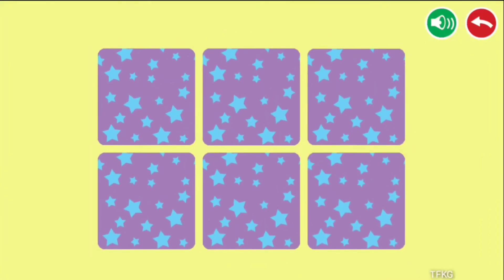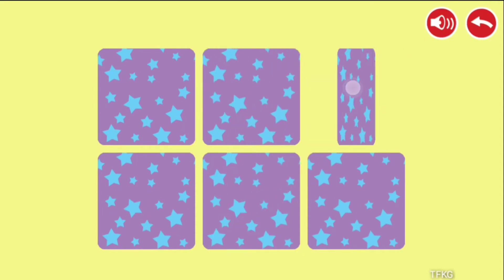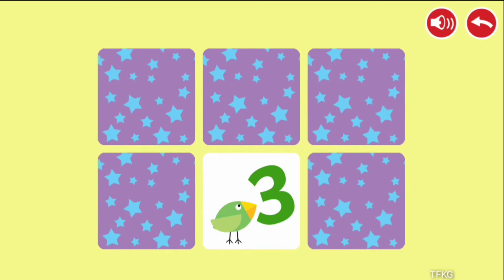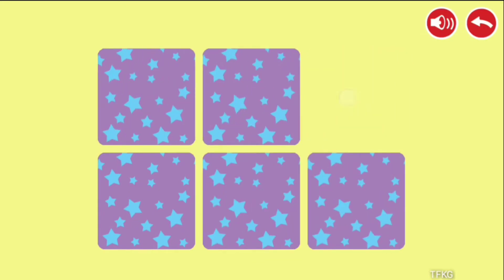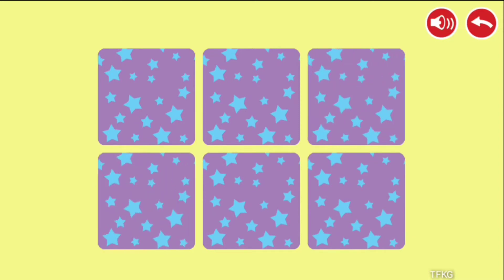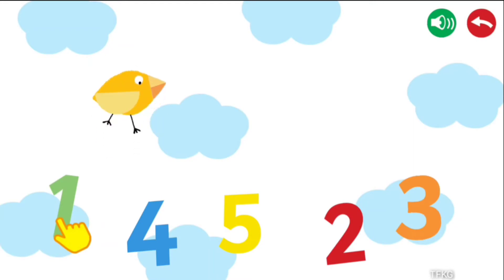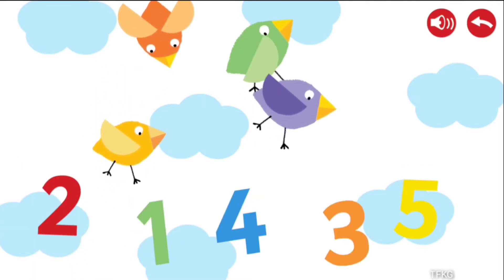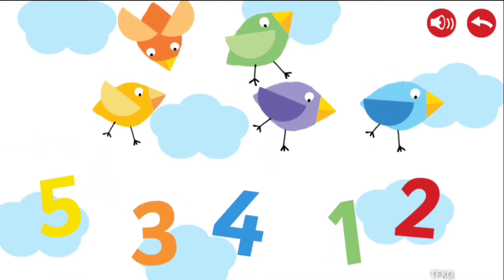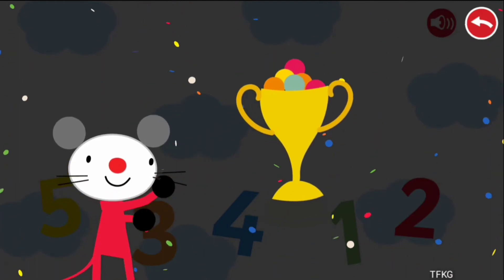Find the matching pairs. Count the rainbow birds and press the correct number. 1, 4, 5. Congratulations! You won!